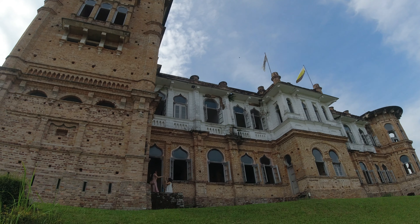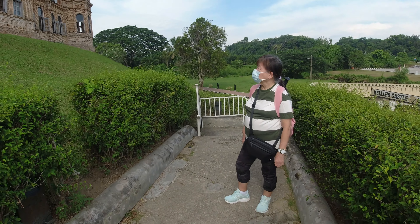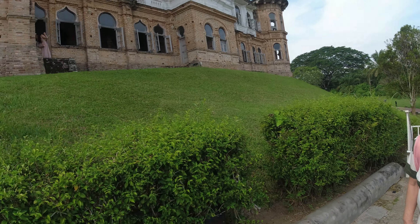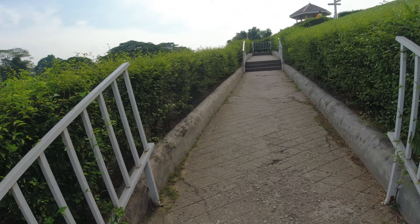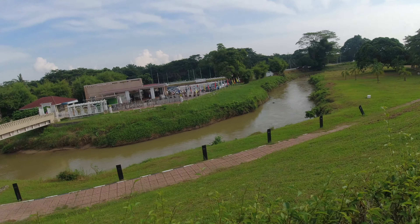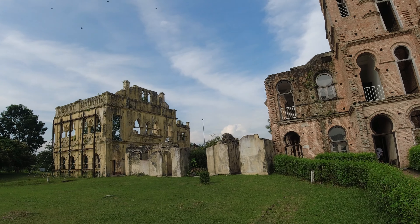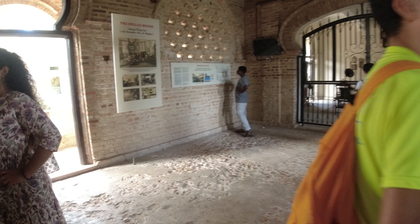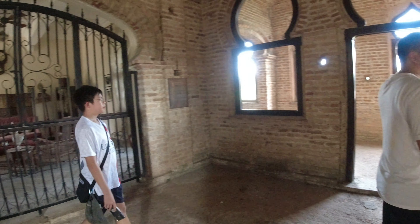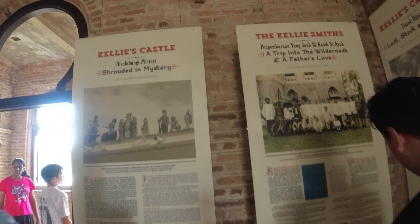The castle really looks to be in pretty bad condition — it's totally unfinished with no windows. My mom is looking at the castle in fear. It's on top of a hill, so you can see there are stairs going up, and at the bottom of the castle there's a river that actually links to the Kinta River. There are quite a lot of tourists over here at Kellie's Castle. And there are signs of the shrouded-in-mystery, haunted kind.